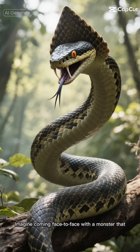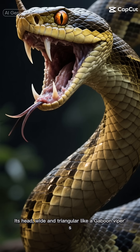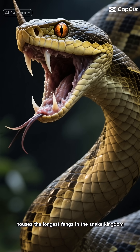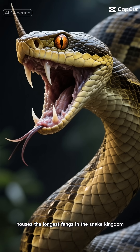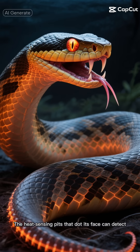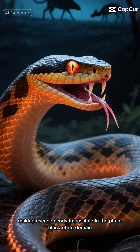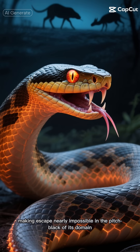Imagine coming face to face with a monster that stretches up to 20 feet in length. Its head, wide and triangular like a gaboon viper's, houses the longest fangs in the snake kingdom. But that's just the beginning of its arsenal. The heat-sensing pits that dot its face can detect your body warmth from yards away, making escape nearly impossible in the pitch black of its domain.